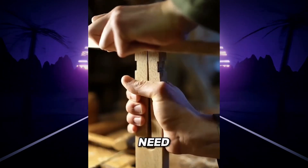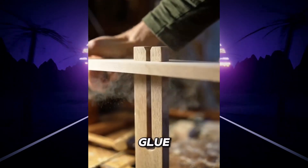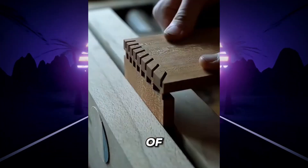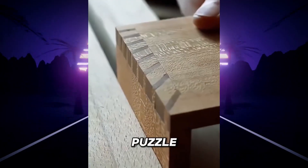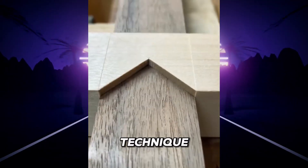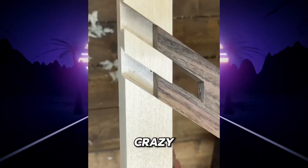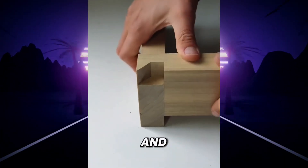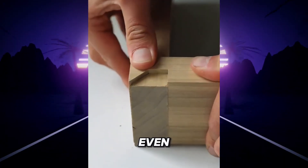Joints so strong they need no nails, screws, or glue. This is sashimono, an ancient Japanese woodworking art where every piece of wood fits together perfectly like a puzzle. Craftsmen use precise measurements and traditional tools, and this technique takes years — even decades — to master. The crazy part is that it strengthens the structure over time: as the wood expands and contracts, the joints tighten even more. These pieces can last for centuries.